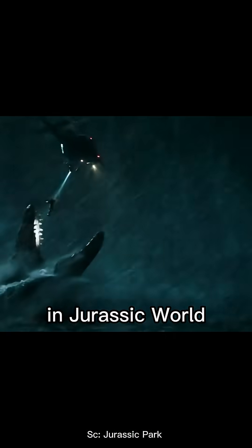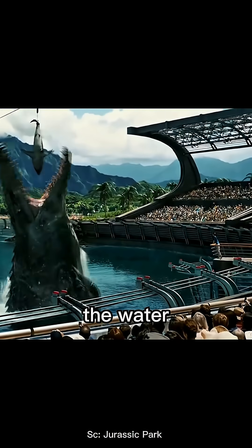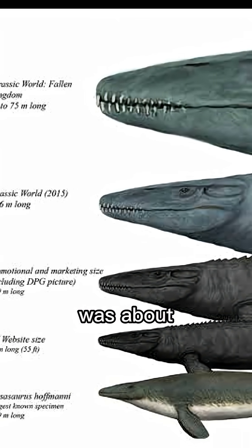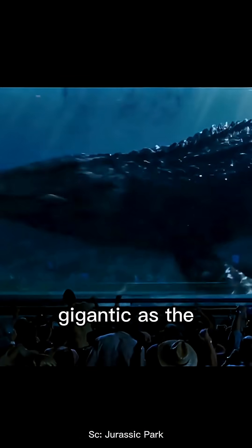Did you know the Mosasaur in Jurassic World doesn't look like the real one? In the movie, we saw it leap out of the water and devour a shark like it was nothing. But real fossil discoveries revealed something different. The actual Mosasaur was about 10 to 17 meters long — huge, but not as gigantic as the movie version.